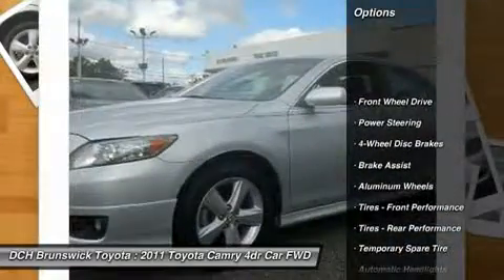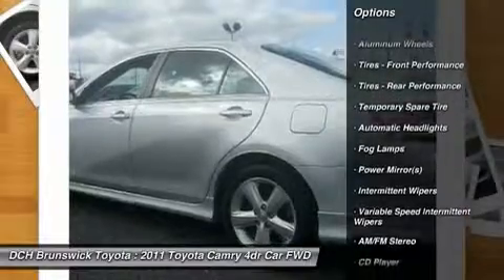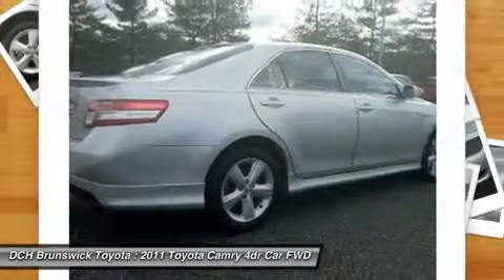Stability control, traction control, anti-lock braking system, steering wheel audio controls, air conditioning, driver airbag, power steering, adjustable steering wheel, aluminum wheels, cruise control.